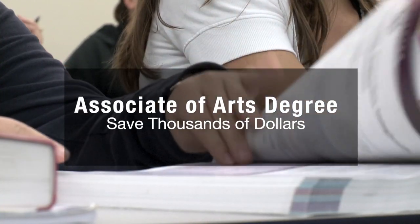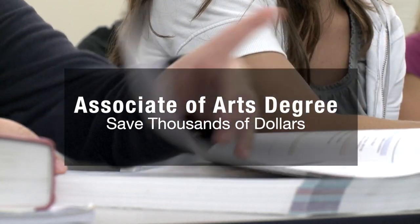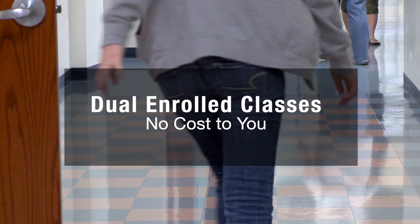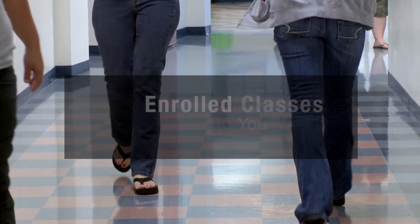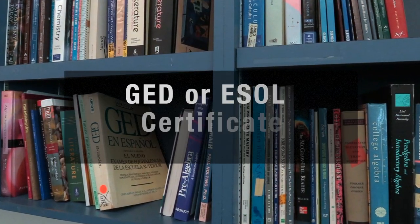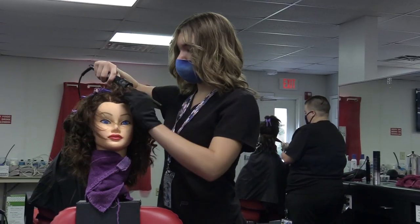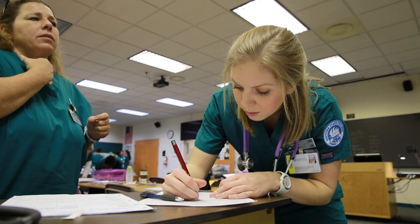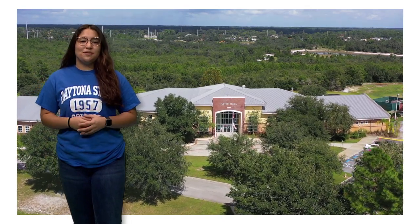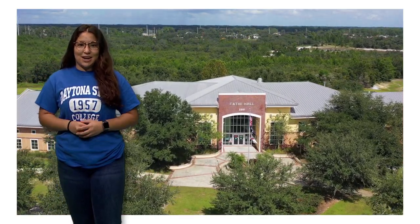You can earn your Associate of Arts degree right here and save thousands of dollars in tuition costs, or get a head start on college with dual-enrolled classes while you're finishing high school at no cost to you or your family. You can also prepare for your GED or ESOL certificate. Then choose from a variety of college and vocational credit, business, industry, and technology programs, nursing, and much more. Meet with an admissions advisor and lock in your future here at Daytona State College's Deltona campus.